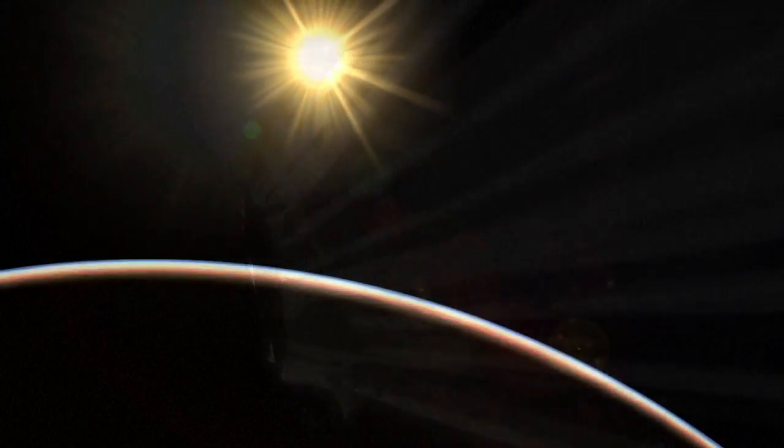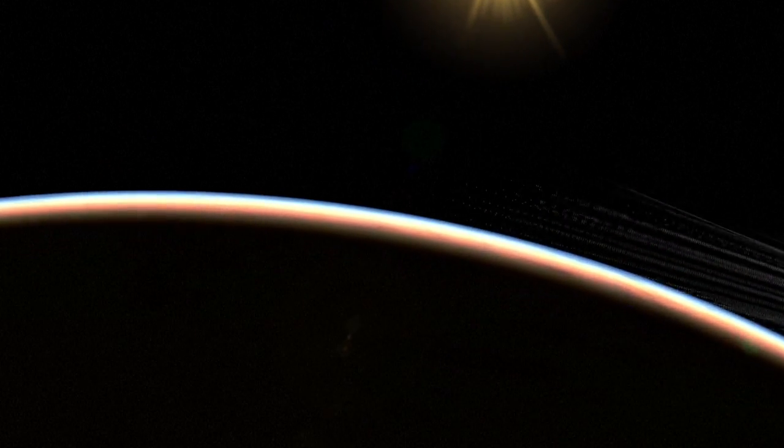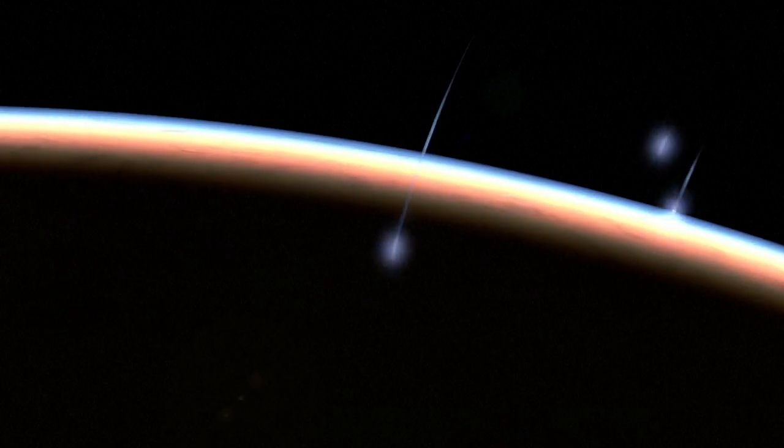These form a trail of debris behind the comet, which then circulates in the same orbit. When the Earth crosses the orbit of a comet, whether it's surviving or extinct, it can result in an exceptional number of shooting stars, known as a meteor shower.